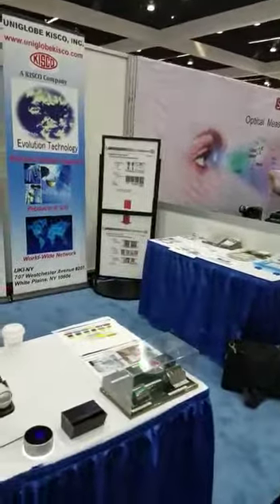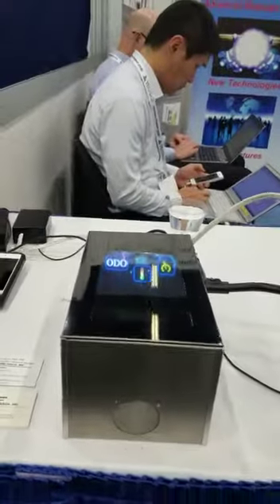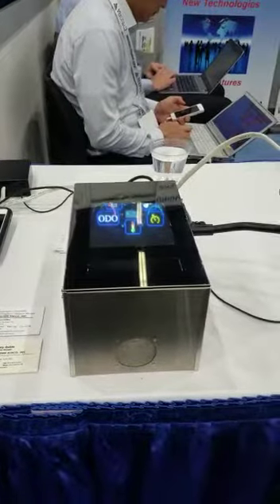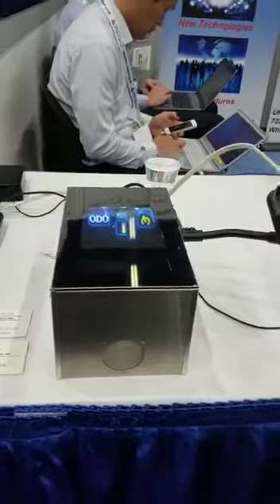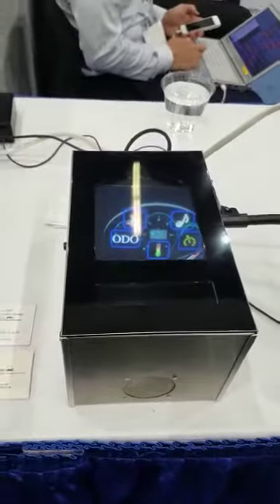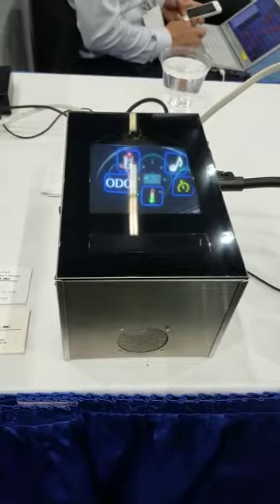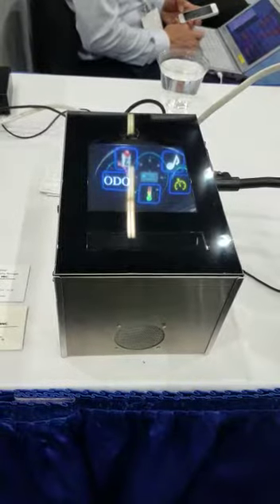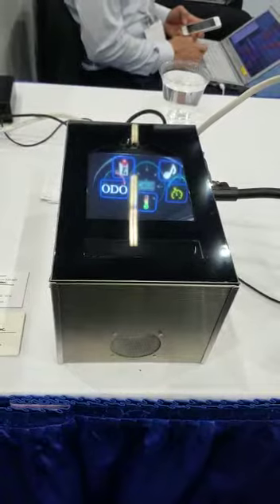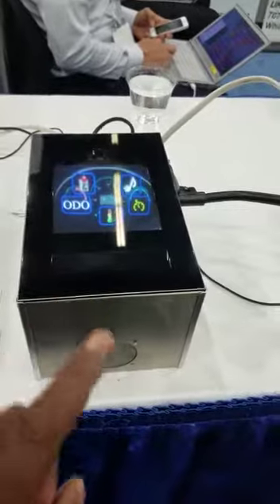That's our booth there. I'd like to introduce you to some new technology — something to do with holography. As you can see, we have holographic knobs: one for music, one for controlling the gear shift, another for the odometer, another for the AC control, and finally the cruise control.